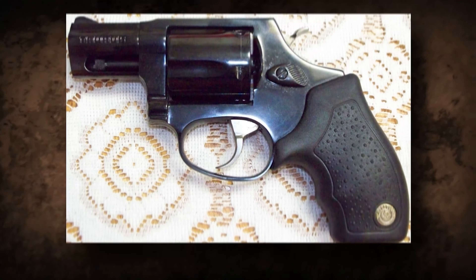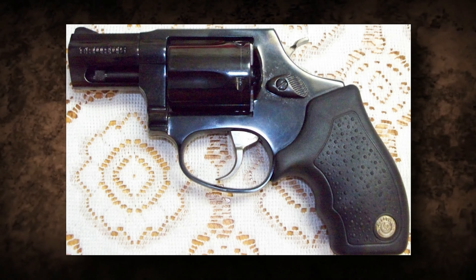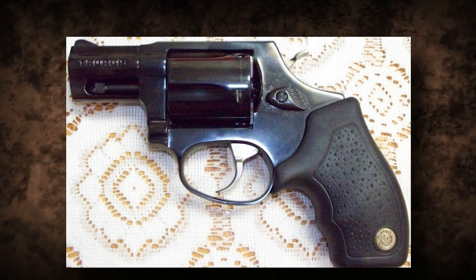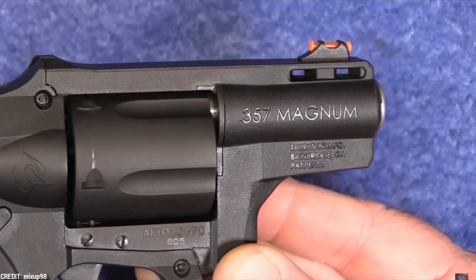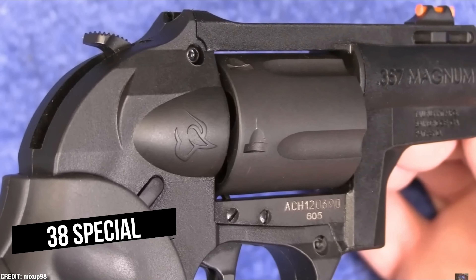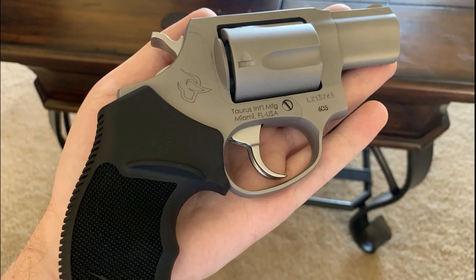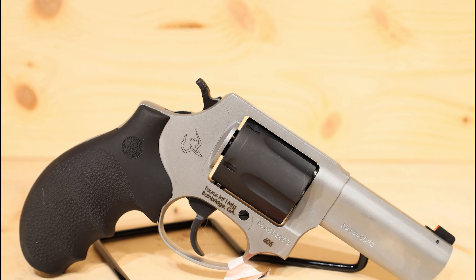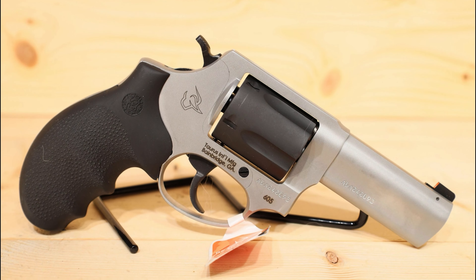The solid frame, stainless or blued finish, rubber-covered grip, and oblong trigger ring were all very traditional features. The weapon was available in single-action and double-action versions and can hold .38 Special or .357 Magnum cartridges.